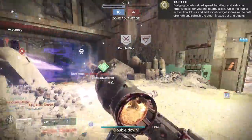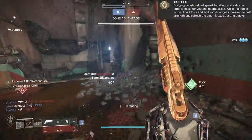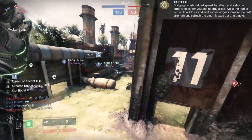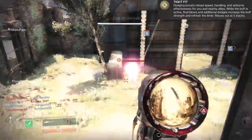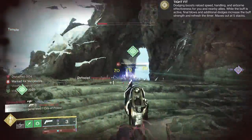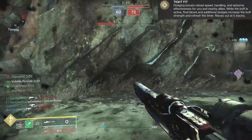After you dodge, the perk is up for 15 seconds, counting down to zero. In this time frame you gain a stack. To get a second stack, you need to dodge again or get a kill. Do one of those two things in the time frame and you go to times two, all the way up to times five. So we have bumps to handling, airborne, and reload. I chose a weapon with poor base reload and handling — the Brown Robin — to see where it goes.